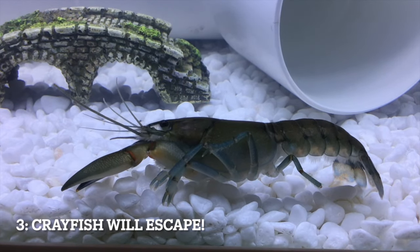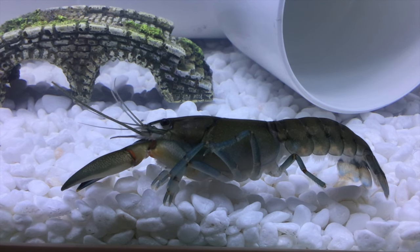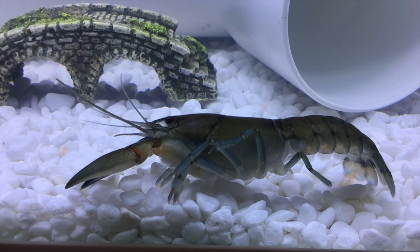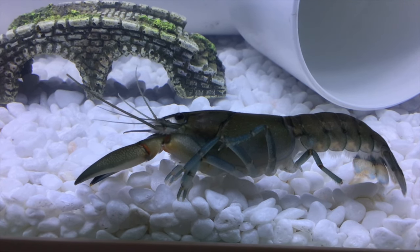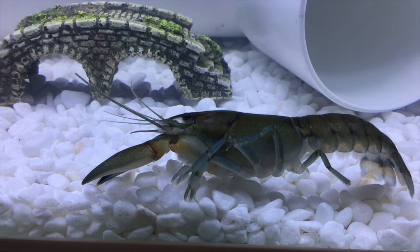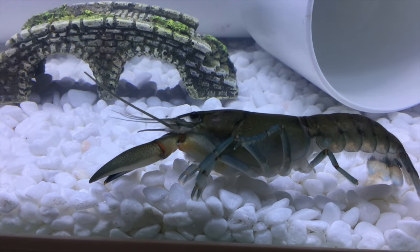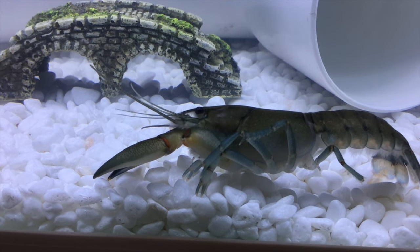Tip number 3: keep the tank lid secure. Crayfish do like to escape, and if they don't think that your tank is comfortable, they are more than willing to try. So make sure you keep a lid on top — that will really help deter your crayfish and make it way harder for them to escape.